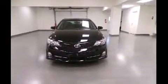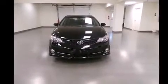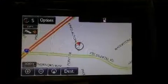Toyota ensures the safety and security of its passengers with equipment such as dual front impact airbags with occupant sensing airbag, front and rear side impact airbags, traction control, brake assist, a panic alarm, and four-wheel disc brakes with ABS. For added security, Dynamic Stability Control supplements the drivetrain.